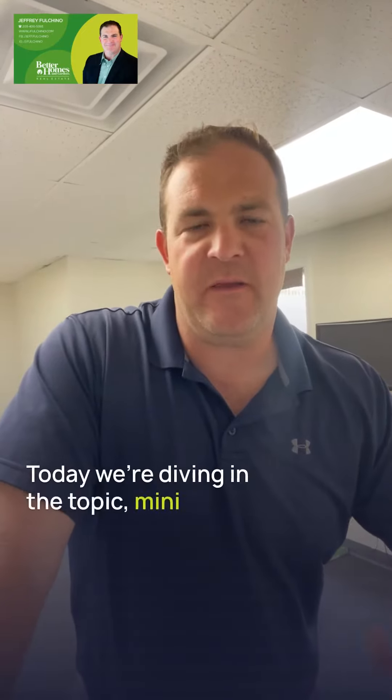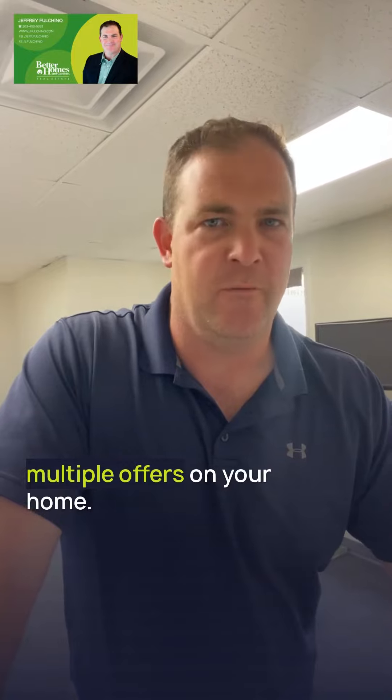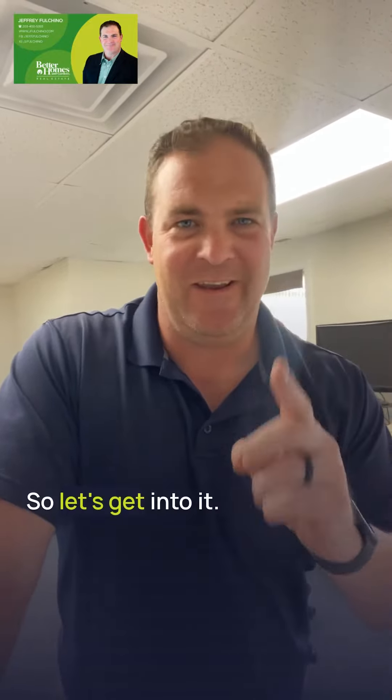Hey there, welcome back to the channel. Today we're diving into the topic many home sellers are facing right now, at least here in Connecticut. How do you choose between multiple offers on your home? So let's get into it.